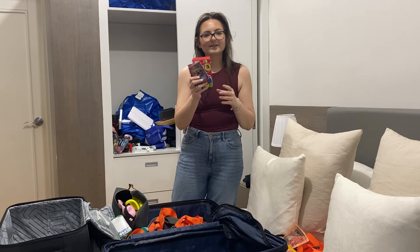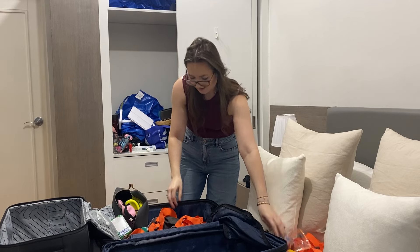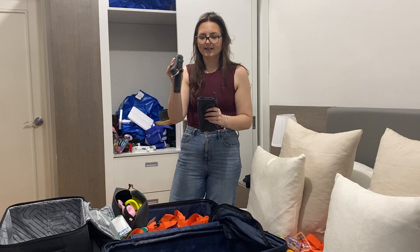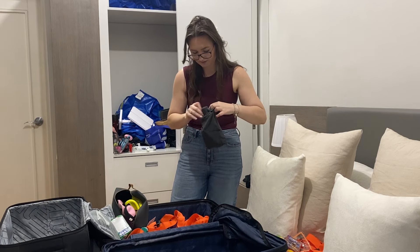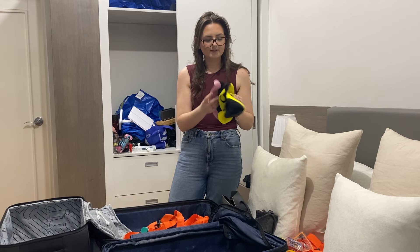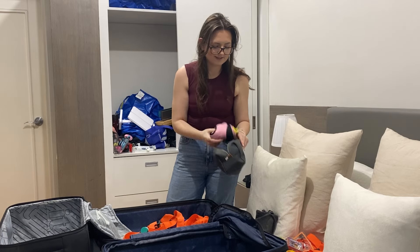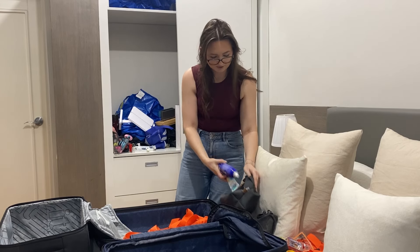I also have mounts for my camera so I'll take those. And then you've got to take some card games — we're going to take Uno and just a normal pack of cards. I've got my DJI Osmo tripod, so we'll take that also. And then, even though these are so ugly they are quite useful, I will take those just in case — though when we went to El Nido we didn't use them. I prefer to have the option.